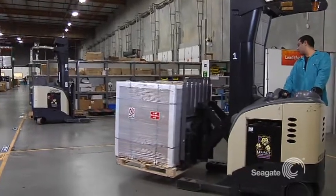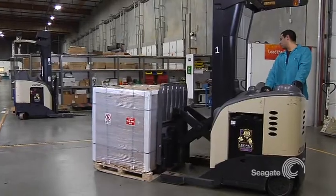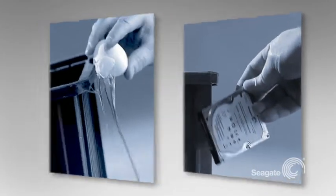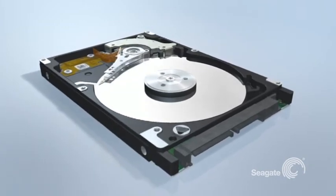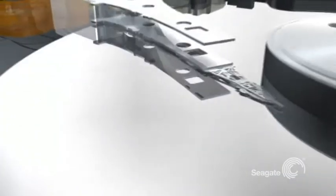From the moment the drives arrive on your loading dock until they go out the door in the final product, they must be handled with the greatest of care. Don't drop it, don't knock it, and don't stack it. It's easy to see that the intricate mechanical workings of a drive can be highly susceptible to physical mishandling. Treat each one with the proper care it deserves.